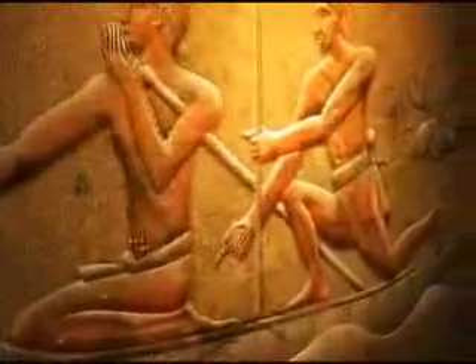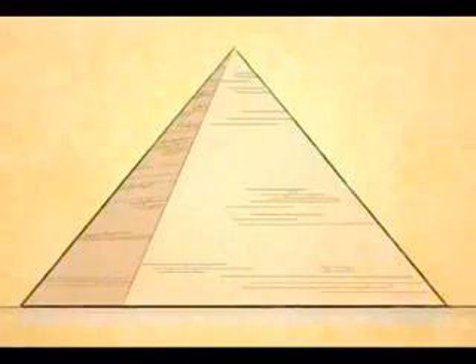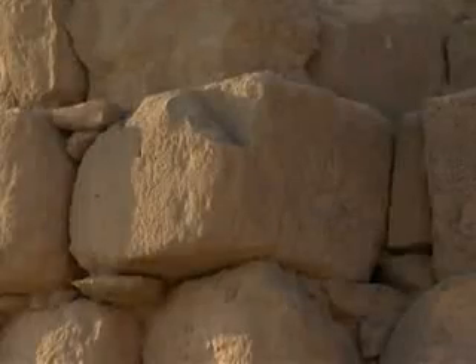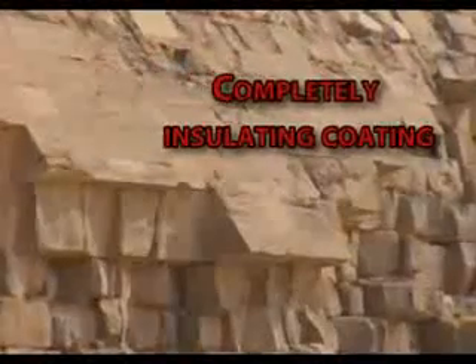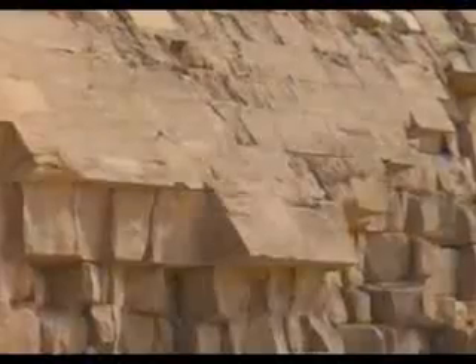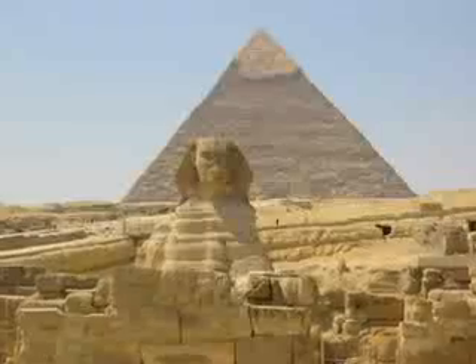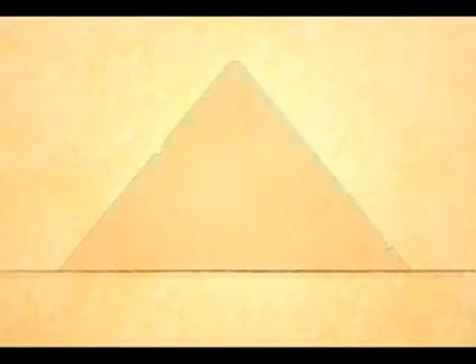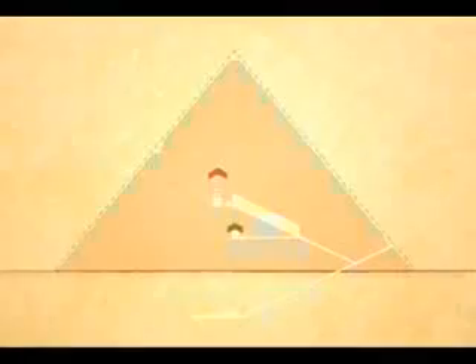The pyramids of Egypt were giant power plants generating electricity. The outer casing of the Great Pyramid was covered with white Tufa limestone, so tightly built that not even a razor blade could fit between the blocks. The white Tufa limestone does not contain magnesium and has high insulating properties. This insulation property prevented the electricity inside the pyramid from being released without control. The stone blocks used inside the pyramid were made of another form of limestone containing crystal and a small amount of metal, which allowed for maximum power transmission.